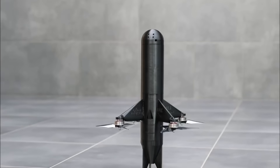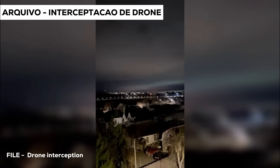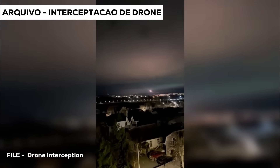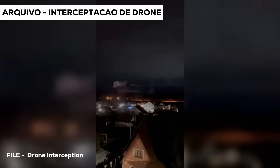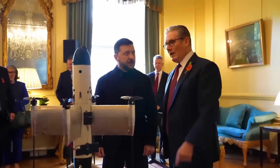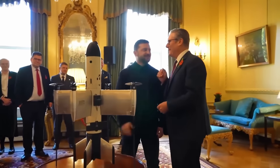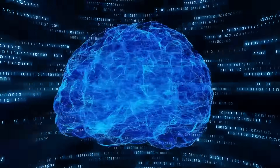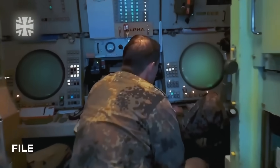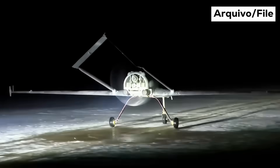They don't carry heavy bombs and they don't need to. They're built for speed, agility, and precision. The goal is simple: detect, pursue, and destroy enemy drones before they reach their targets. Some use direct collision; others carry small explosive charges; some even have the ability to disable the drone in mid-flight using electronic attacks. These systems use artificial intelligence combined with optical sensors and radar data to make decisions in seconds. When a swarm of Shaheds is detected, interceptors can be launched from nearby positions, guided by a digital defense network that covers all of Ukraine.